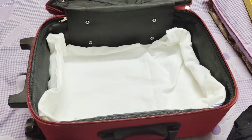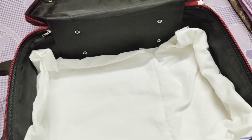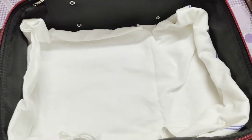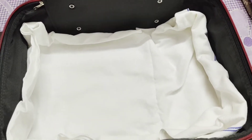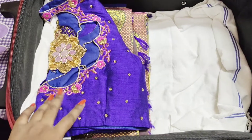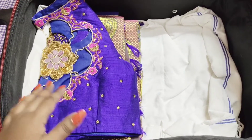I am going to put a towel in the suitcase as a base. It is a white towel. Now I will arrange the sari and other props. I put a blouse in the box.